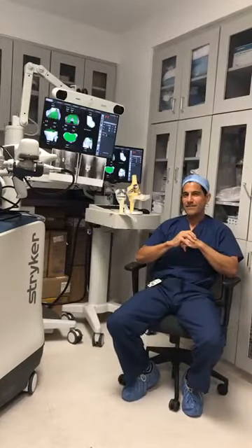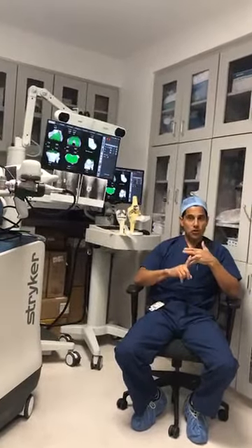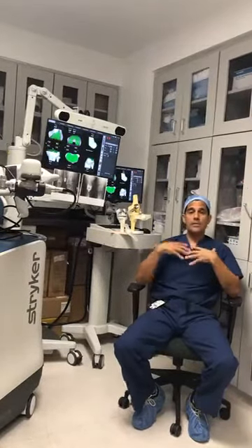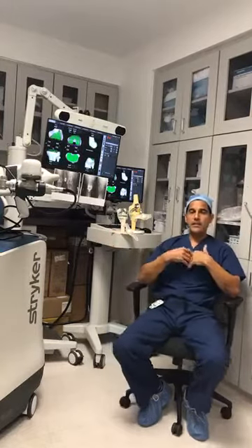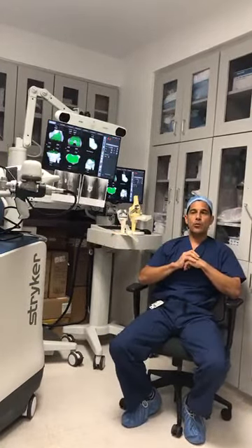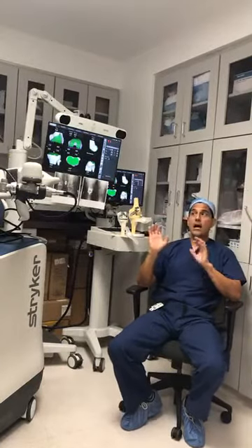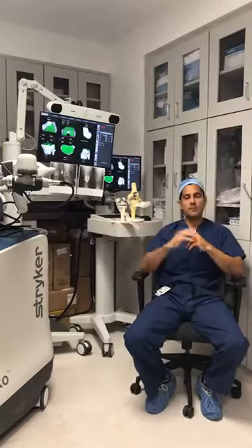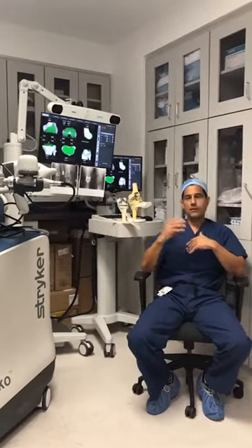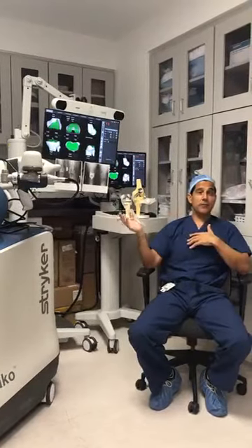Question: Is robotic surgery available for other joints like hips, shoulders, or fingers? This robot can currently be used for total knees, partial knees, and total hips. At our operatory it is currently for partial and total knees, though we foresee some surgeons using it for hip replacement in the future. Stryker is working on enabling this robot to perform shoulder replacements within the next two years, and as the technology evolves, we will likely see ankles and spine as well.